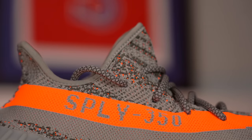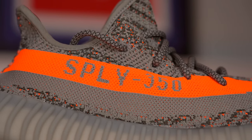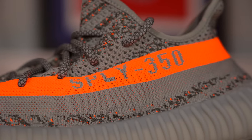On the midfoot, in the center of the orange stripe, you've got the classic SPLY 350 text in light gray. Unlike some newer 350 V2s where the text is mirrored — one side legible and the other backwards — on the Belugas they both read correctly. On the right shoe, SPLY comes from the back of the sneaker, and on the left shoe it comes from the front. I've always wondered why they changed that and mirrored it on newer versions, but it's kind of nice to see the OG look on this sneaker.